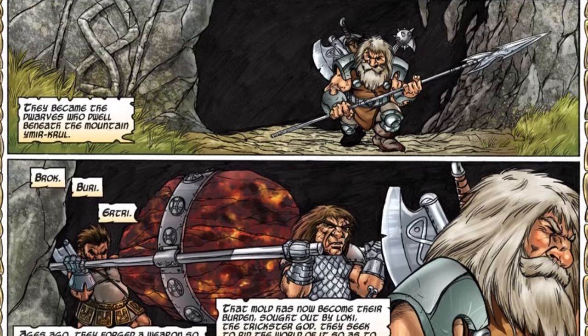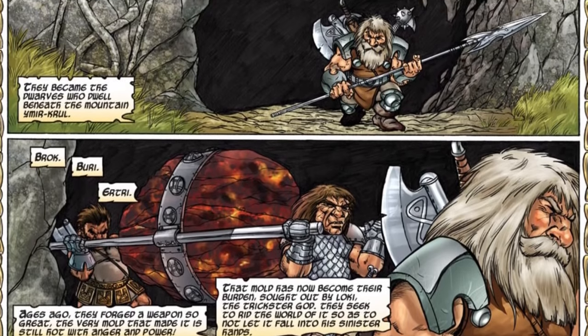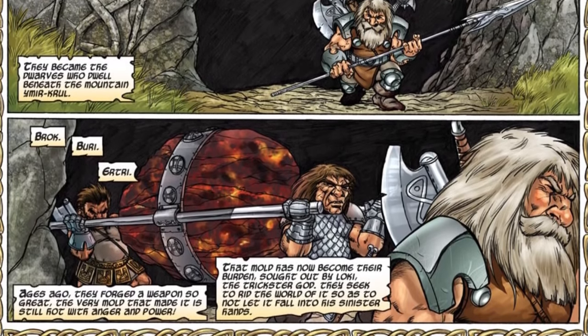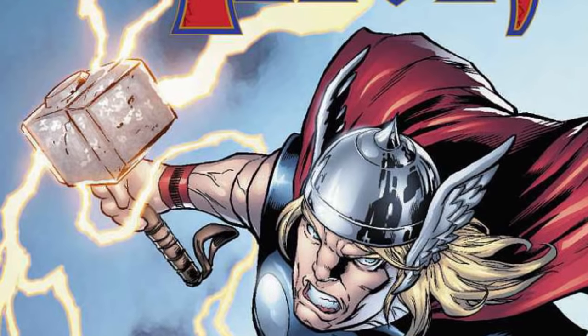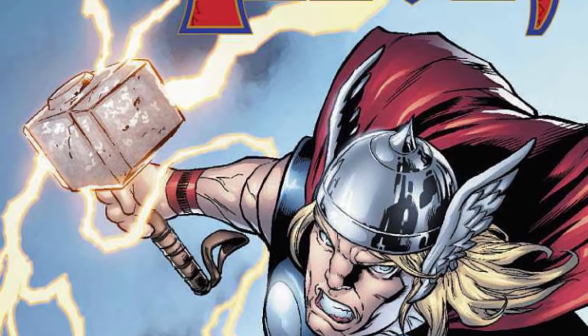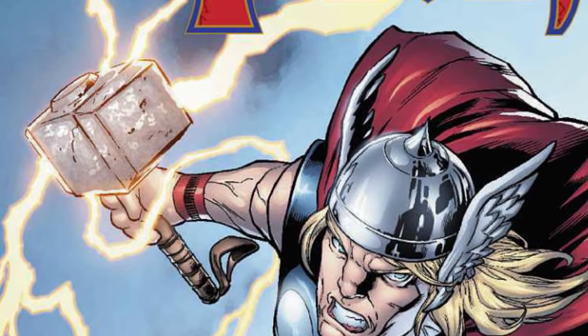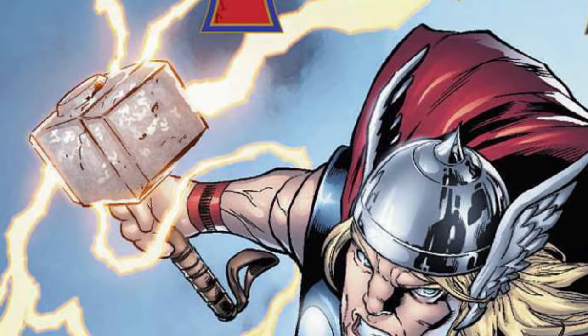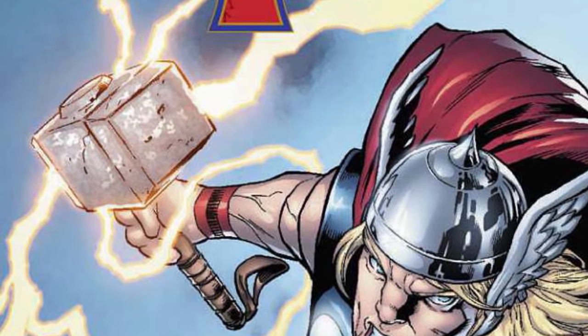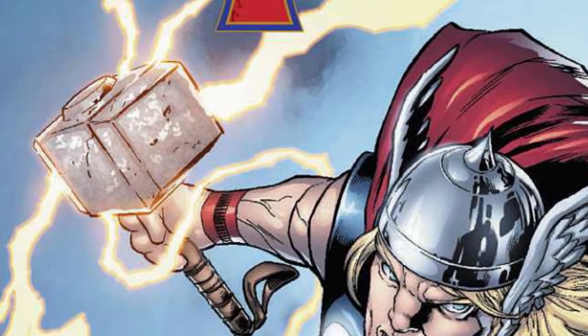Where Uru by itself is one of the strongest metals in the universe, its properties actually become more enhanced whenever enchanted using magic. How exactly magical enchantment improves the hammer is not explicitly known, but the generally accepted idea is that it somehow draws the molecules of Uru Metal closer together, making them more durable and heavier, allowing the weapon to inflict more damage.